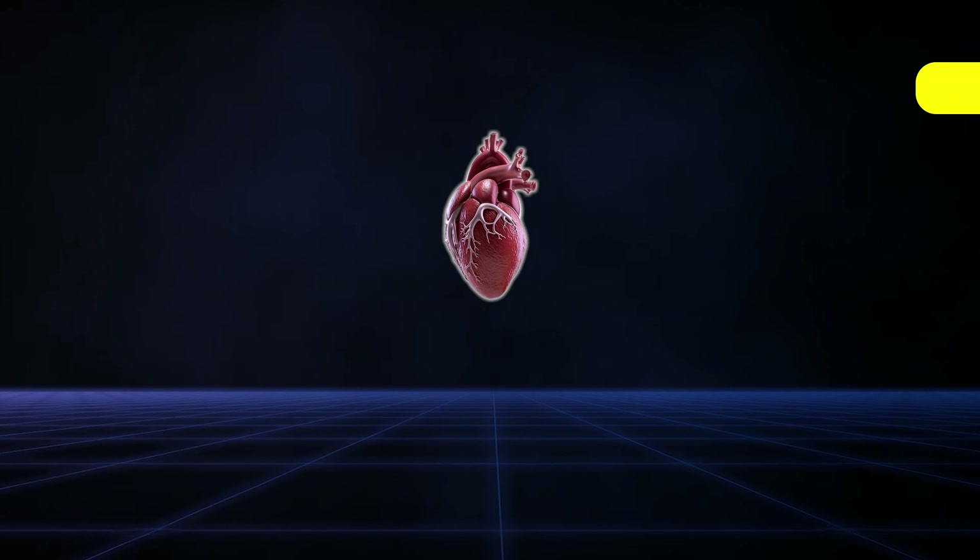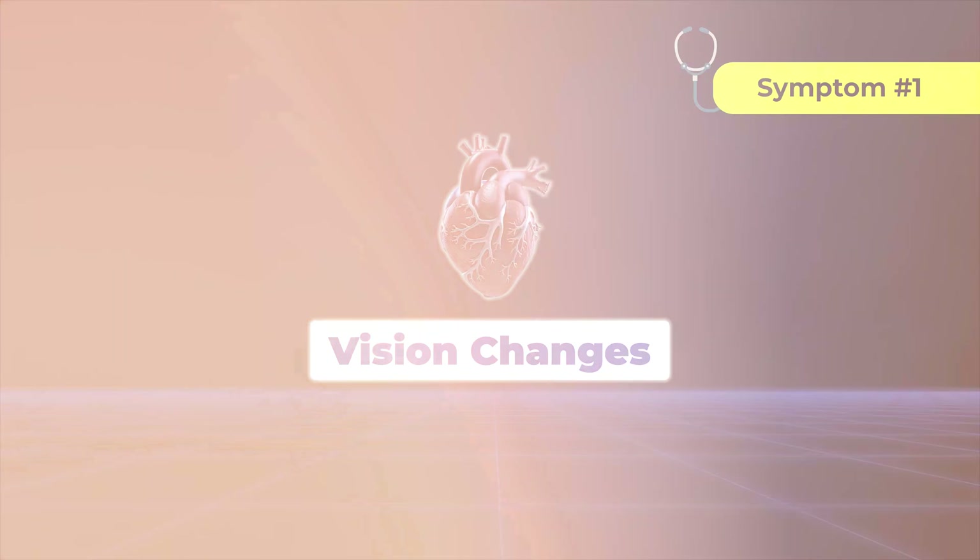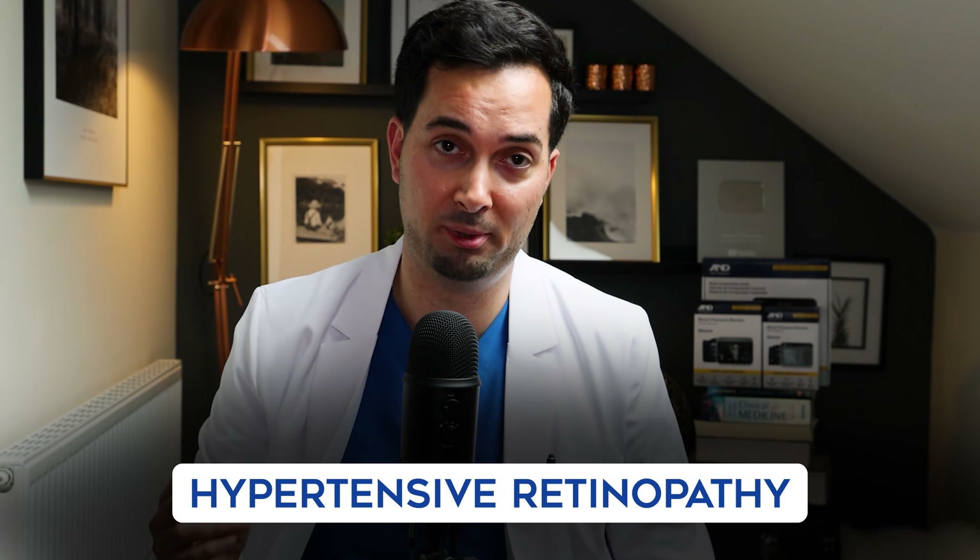Let's begin. Symptom number one: blurred or distorted vision. I remember once a patient thought they were having too much screen time — their vision was getting a little blurry. But it actually turned out that their blood pressure had damaged tiny vessels within their eye. That's a condition called hypertensive retinopathy.